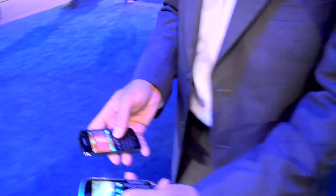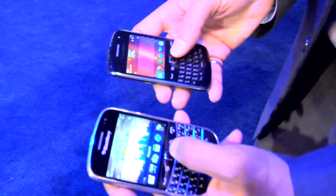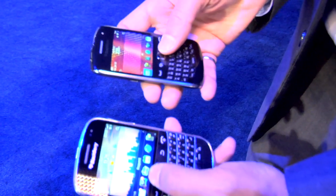You've got two BlackBerrys here. On the left I have a BlackBerry Bold 9900, and on the right I have a BlackBerry Curve 9360. What I'm going to do is show you an example of how you would share pictures with somebody using BlackBerry Tag.